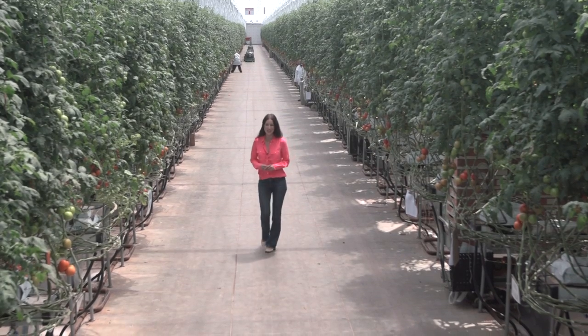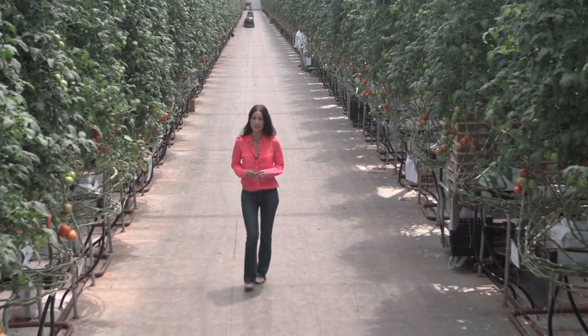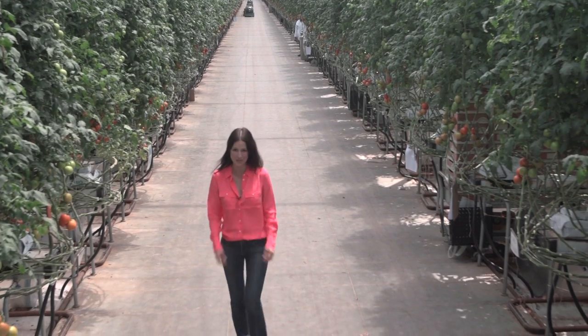Bursting with innovation and the passion of its owner, Howling's shows what's possible for next generation sustainable farming.